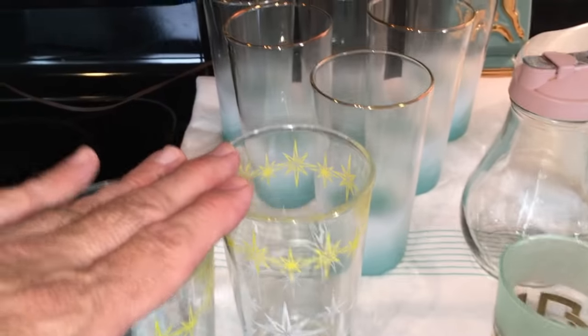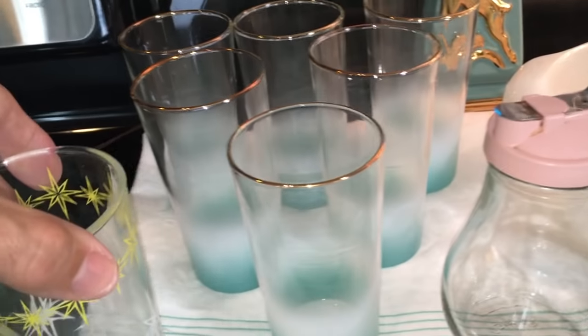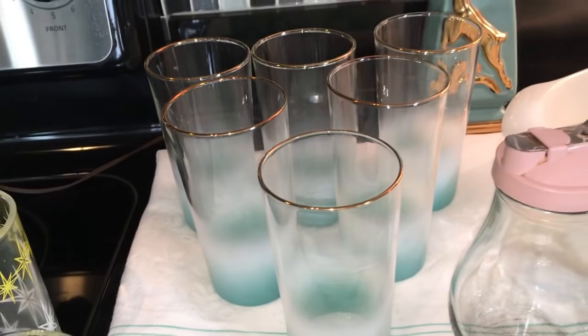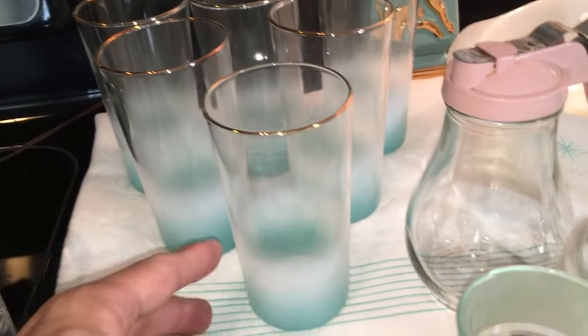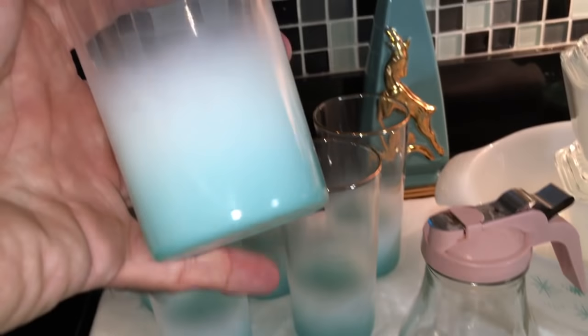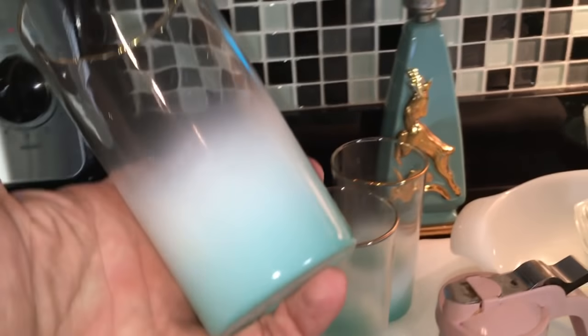I usually don't buy just two glasses — four would have been great — but I only found two so I picked them up anyway for 25 cents each. Back there is a Blendo set; that's the first set of Blendo that I've actually ever purchased. I can't say that I'm a huge Blendo fan, but I did buy these because of the great iconic turquoise color.